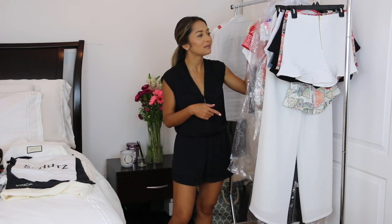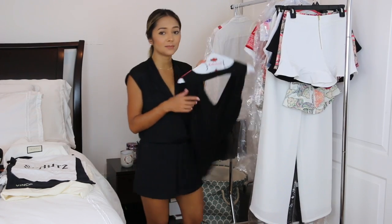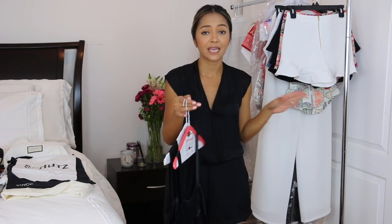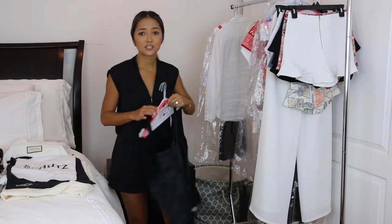Over here I have a rack full of clothes that I'm bringing, and if you notice they're all still on hangers. I like to keep these dry cleaner hangers because they're thin and lightweight — they're made of wire. I actually pack the clothes while still on the hangers, because once I get to the hotel I can just pick everything up out of my luggage and hang it straight into the closet, which makes my life so much easier.